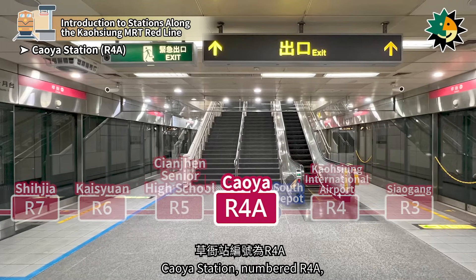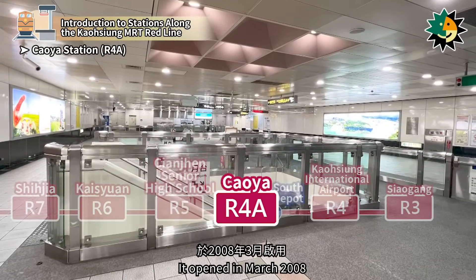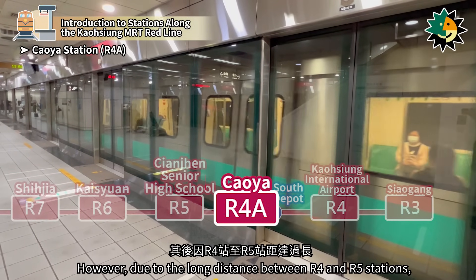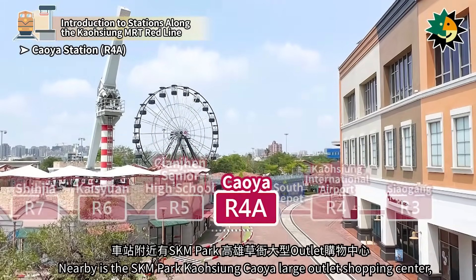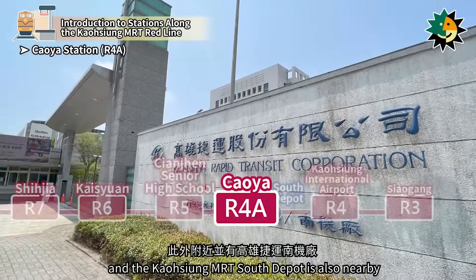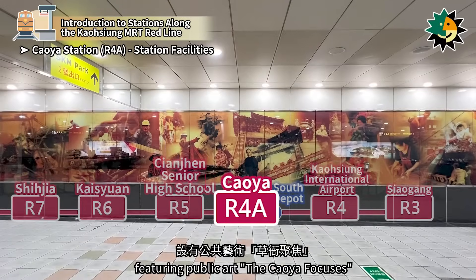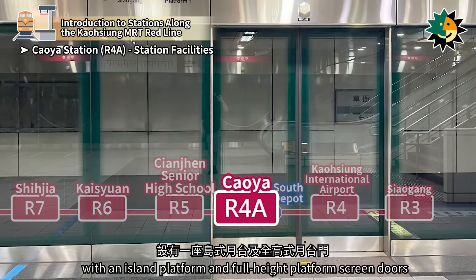Seiya Station, numbered R4A, is located on Suiheng South Road in Kienjen District. It opened in March 2008. Originally, due to height restrictions near Kaohsiung International Airport, this station was not planned. However, due to the long distance between R4 and R5 stations, it was reassessed and decided to add this station. Nearby is the SKM Park Kaohsiung Seiya Large Outlet Shopping Center, a popular leisure spot, and the Kaohsiung MRT South Depot is also nearby. Seiya Station is a two-level underground station with four entrances, featuring public art 'That Seiya Focuses' on the concourse level, and an island platform with full-height platform screen doors on the platform level.